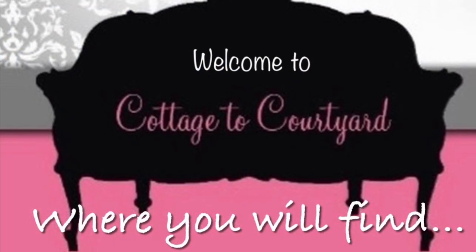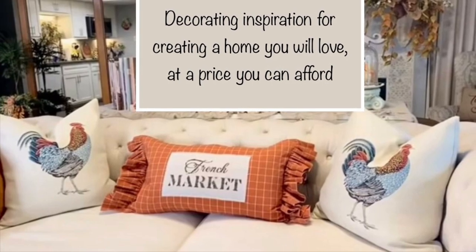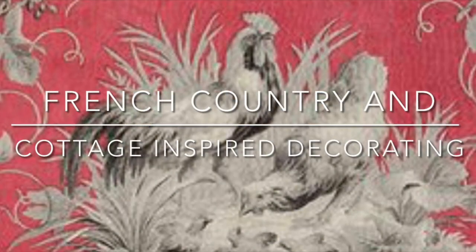Hello friends and welcome. This is Debra and I'm so glad you stopped by to see what's new here on Cottage to Courtyard today. As you can see by the thumbnail photo, I'll be showing you several things so I hope you'll stick around and see what it's all about. So let's get started.